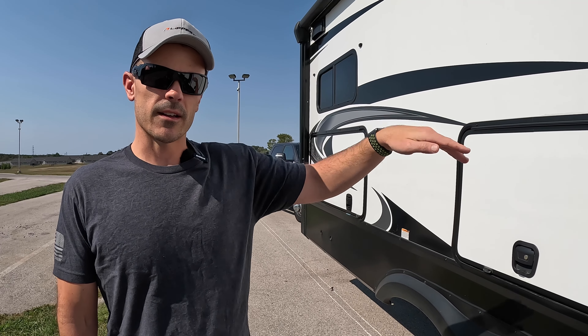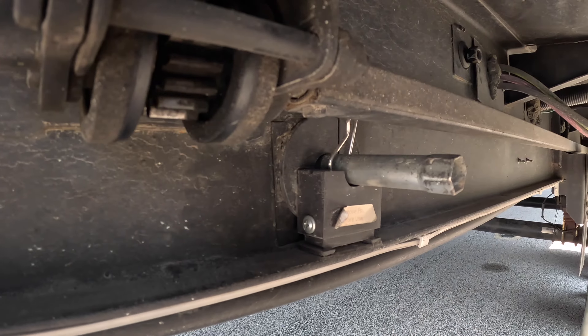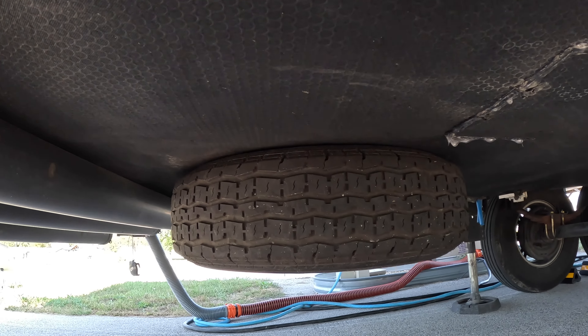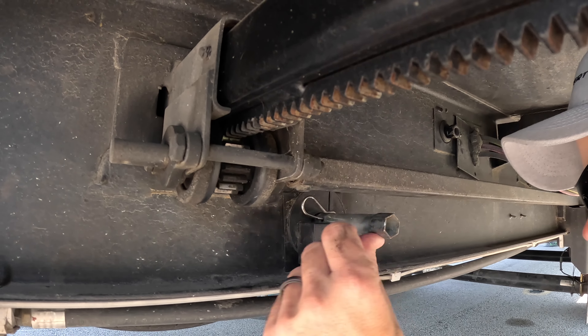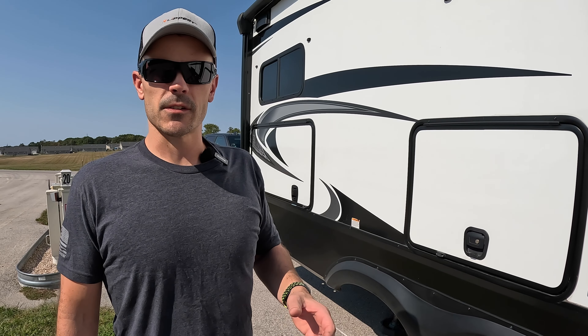Our friend Brian in Minnesota has a 3D printer and printed a fix for it, and he sells them on Etsy for under 20 bucks. It works really well if you actually crank the tire all the way up before you put the pin in. If you're interested we'll put a link in the description — we don't make a dime off of it. It's just a friend of ours and a fellow RVer that created a solution to a problem, and we want to support people like that every chance we get. It's worked great for us.